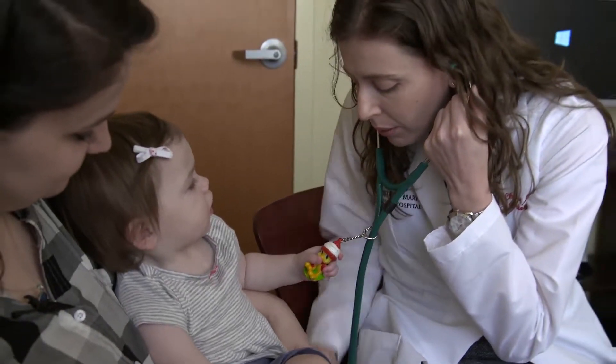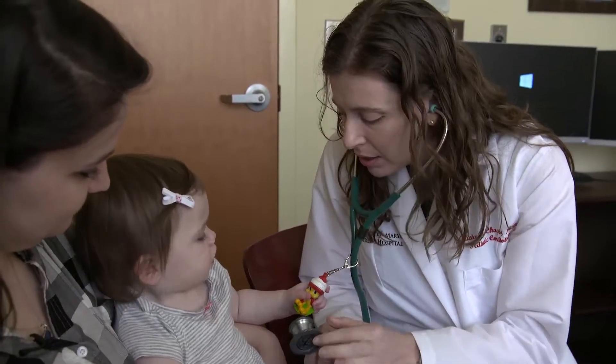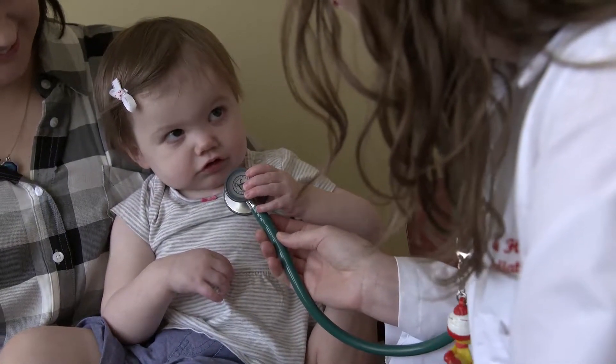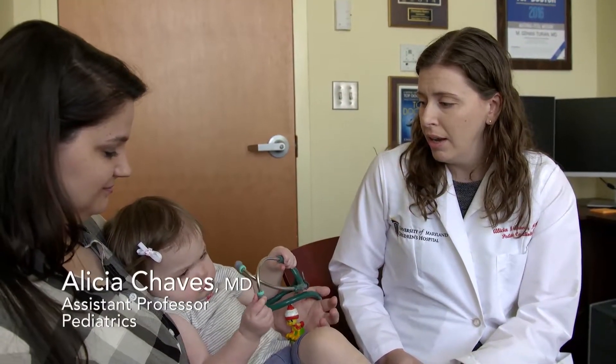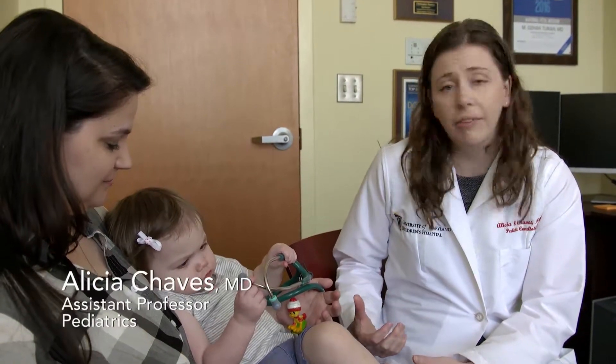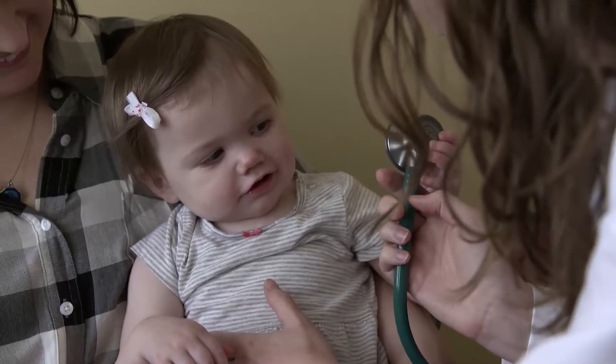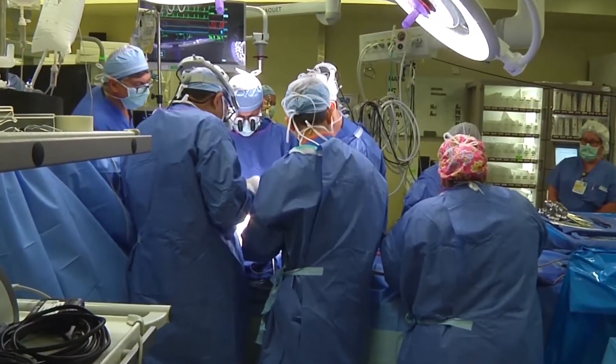Early on in the pregnancy, an interdisciplinary team of specialists becomes involved in the care of Allison and her child. I first saw her before she was born, when mom was pregnant, and she was sent to me to be evaluated for a heart defect. Then we were prepared for her birth and for the surgeries that she needed after she was born.